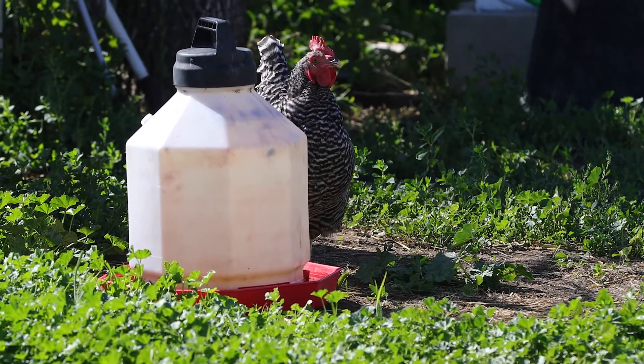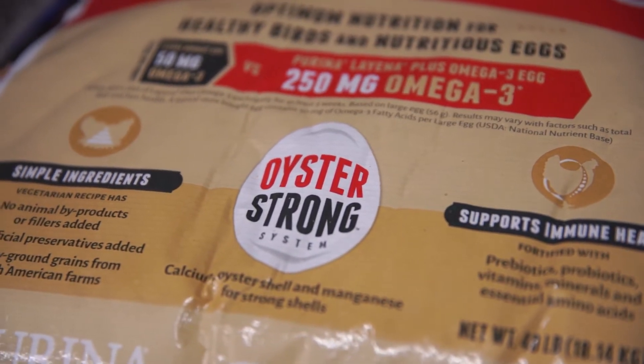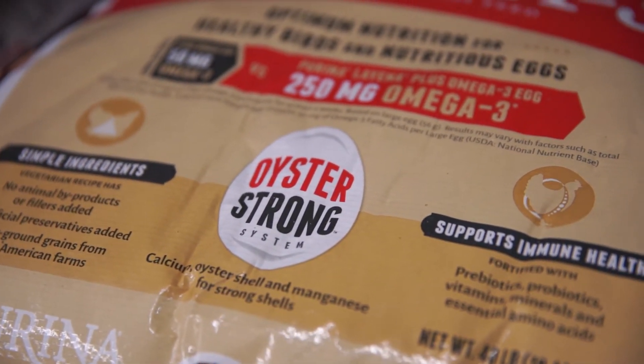We have oyster shell to make the eggs stronger. They need the calcium — if you pick up an egg and the shell is cracked or breaks easily, that means your chicken isn't getting enough calcium in its diet. Laena has what they call an oyster strong system, and all of their feed has extra oyster shell in it just for this reason.